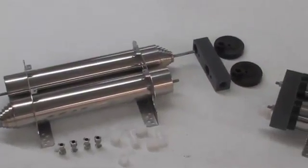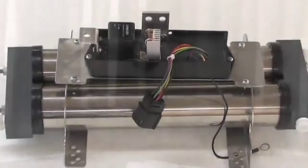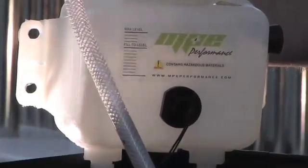The heart of our HHO generator kit is our patent-pending water splitting unit. It takes electrical current from your vehicle's battery and starts splitting water into hydrogen and oxygen gas through the process of electrolysis. Then the hydrogen and oxygen gas is burned by your vehicle's gas or diesel engine.